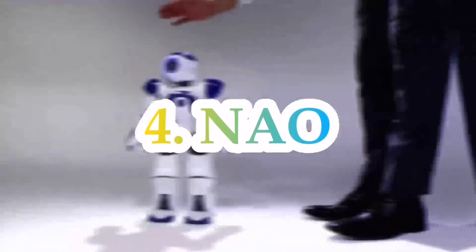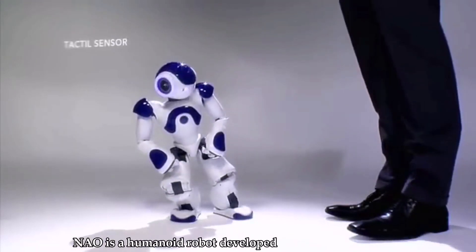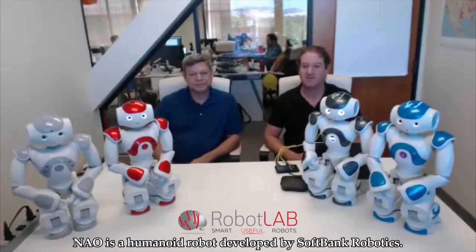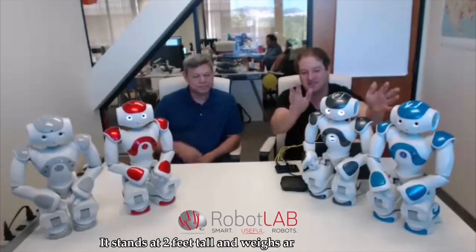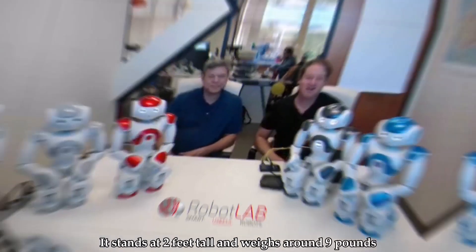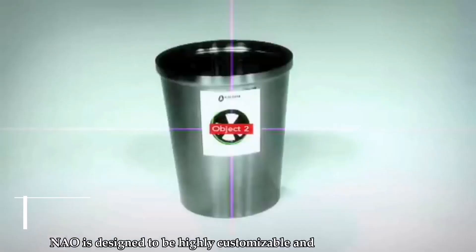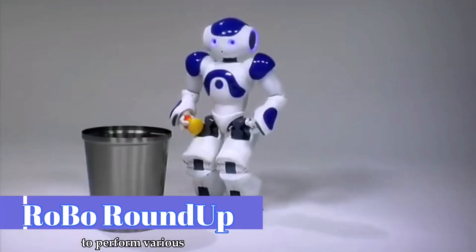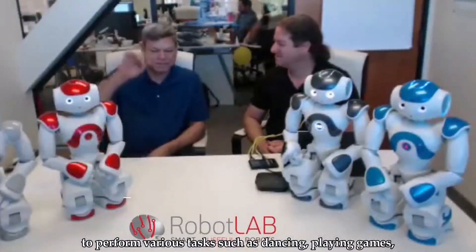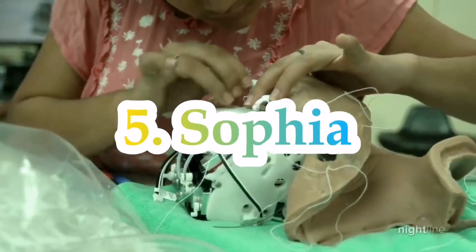Number 4: Nao. Nao is a humanoid robot developed by SoftBank Robotics. Nao is designed to be highly customizable and can be programmed to perform various tasks, such as dancing, playing games, or even assisting with household chores.